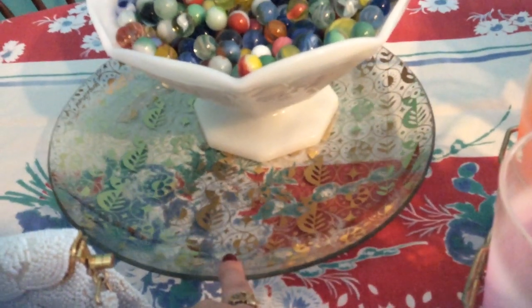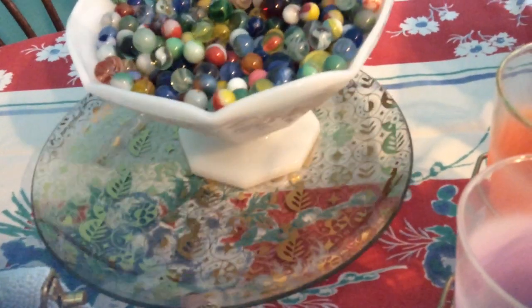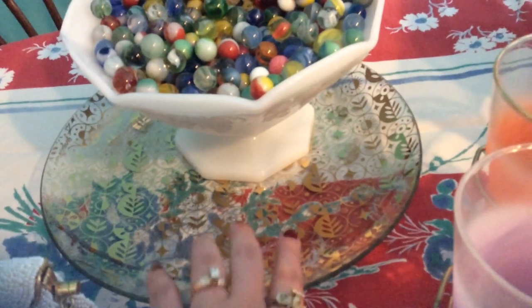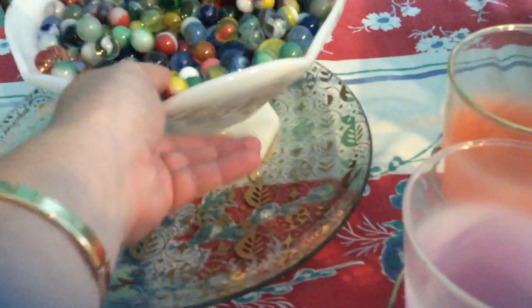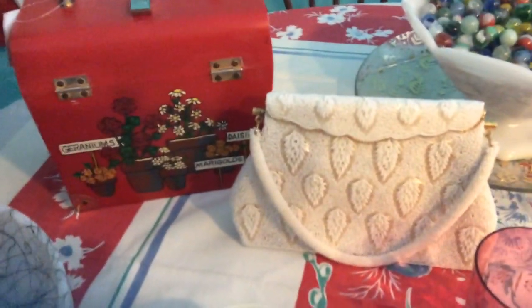I did also get this tray that's underneath the marbles and I paid a dollar for it. It is a George Biar mid-century serving tray with a little gold design on it, and I found that at Goodwill.